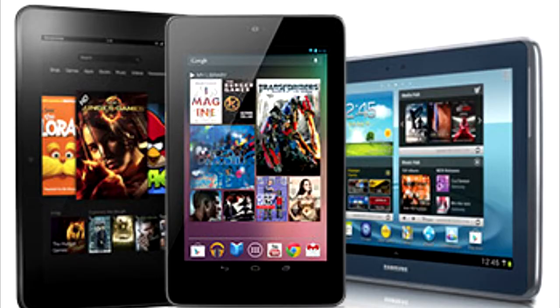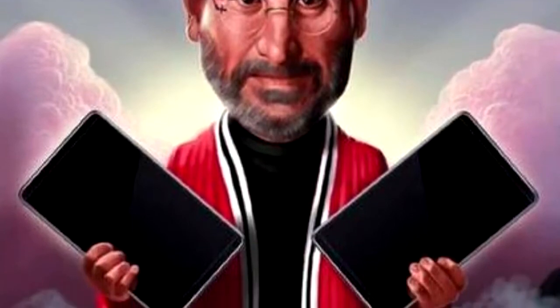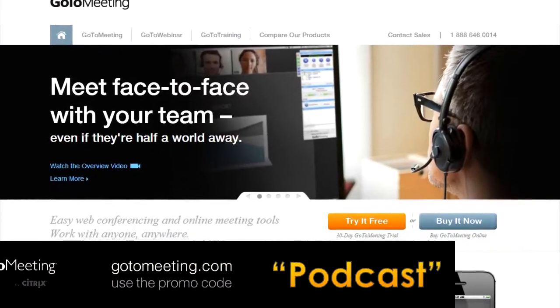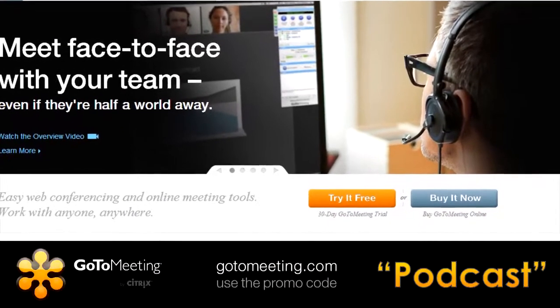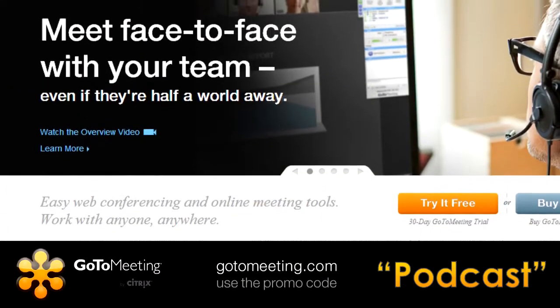It's so easy to launch or join a meeting from anywhere using your computer, phone, or tablet. And now you can even present from your iPad. Try GoToMeeting free for 30 days. For this special offer, visit GoToMeeting.com, click on the Try It Free button, and use the promo code PODCAST.